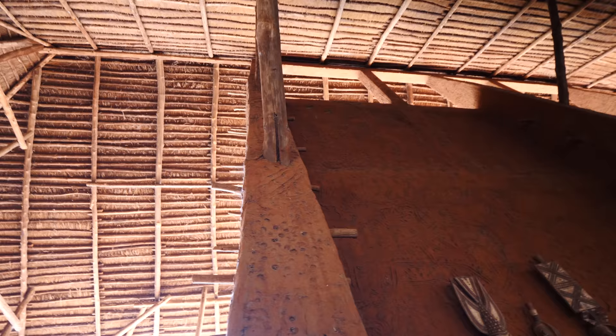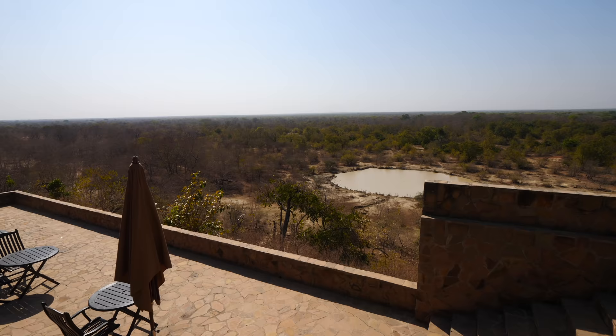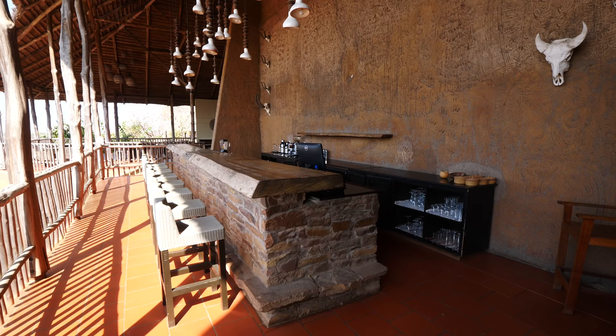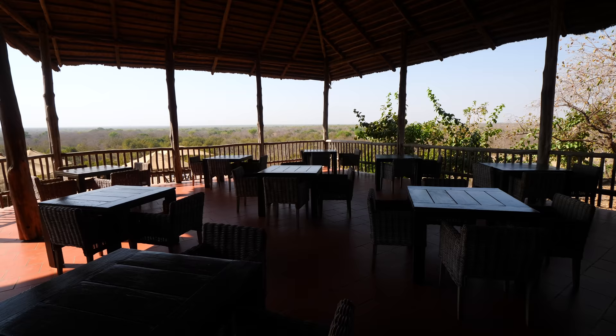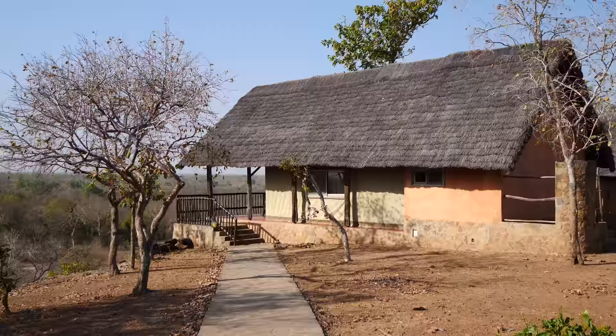The reception area has a lot of different purposes — they receive you, you check in right there. Over here to the right is breakfast, lunch and dinner, looking over the entire savannah. You've got the pool down there, and right here you have a bar. The lodge has 25 rooms, 13 on this side, 12 on the other side, and they all look over the entire game reserve.